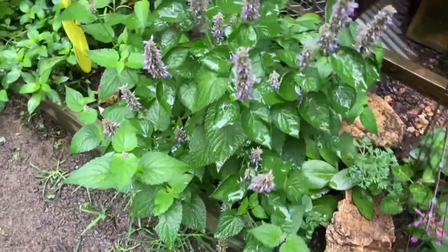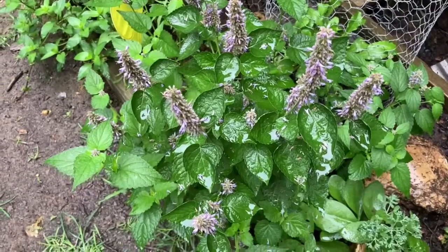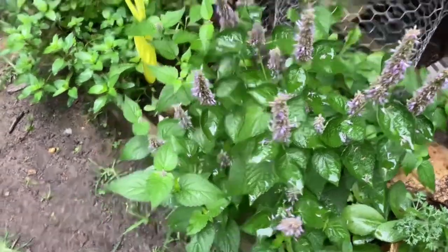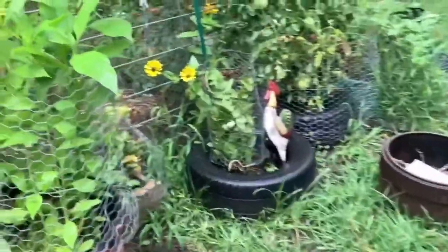I need to read up on whether you deadhead it or not. But everything's enjoying this rain — rain is so much better than watering when you're just keeping it alive.